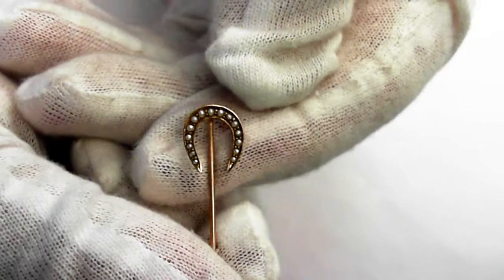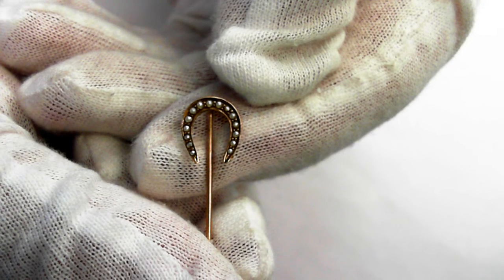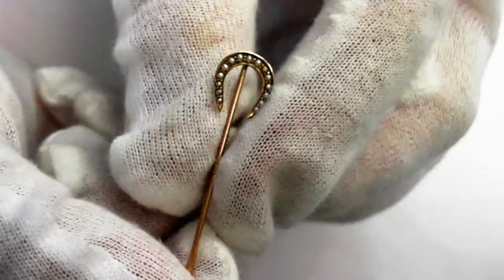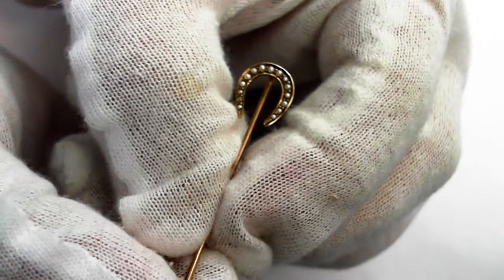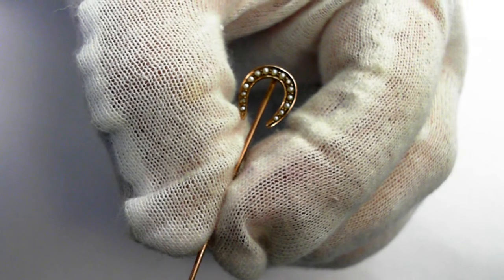Just a beautiful, beautiful piece. It weighs 0.8 grams. The retail appraised value of this late 19th century, one-of-a-kind piece is $450 to $700.